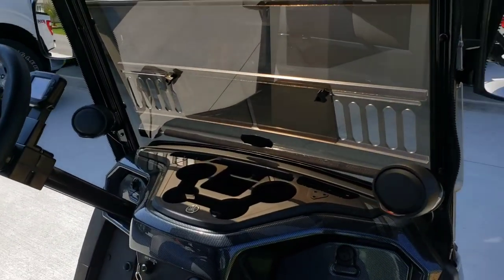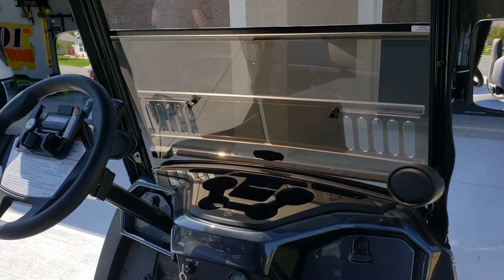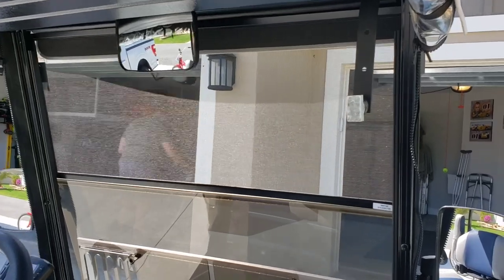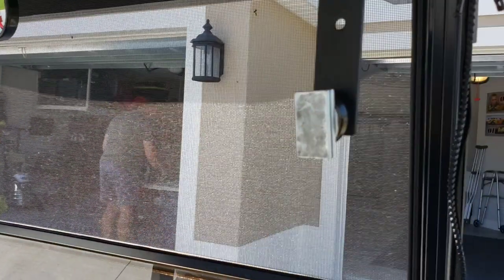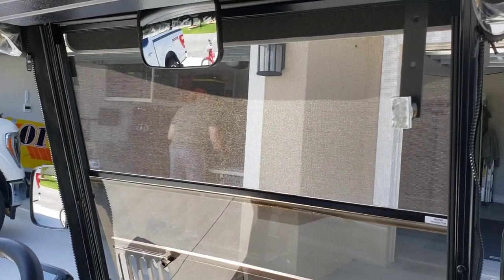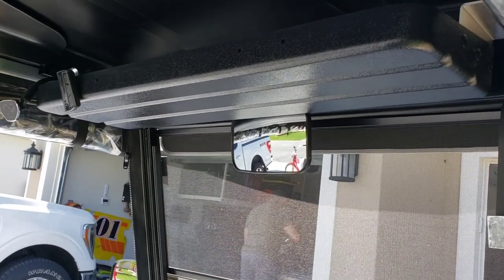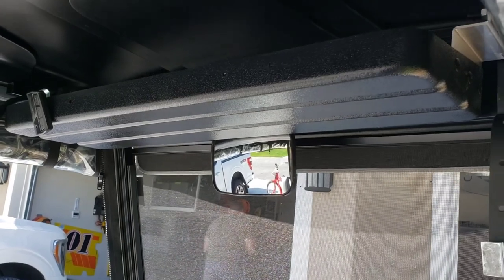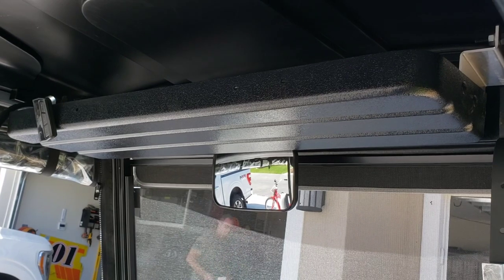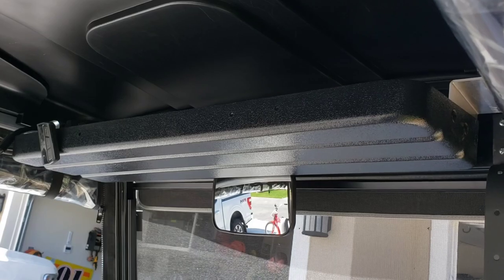My husband installed the Bluetooth speakers. This piece here is for the phone to attach on with a magnet on the back of your phone case. Shortly after we got the golf cart, we took it in for service and they mistakenly installed this shelf and charged us a hundred dollars — I wasn't happy about that, but it has come in useful.